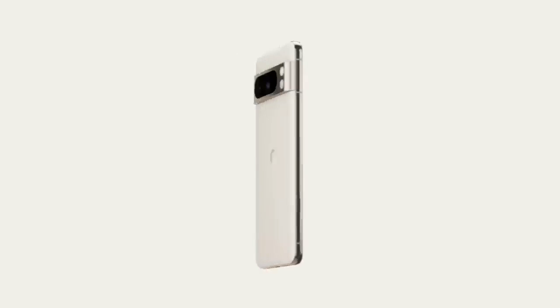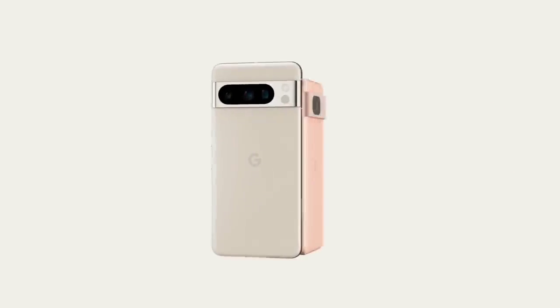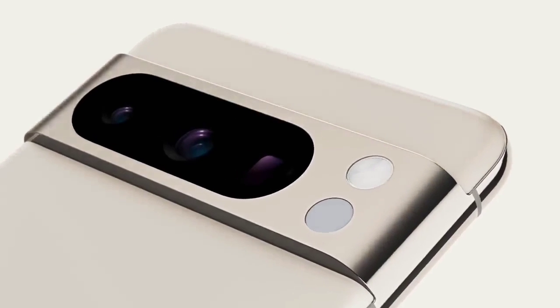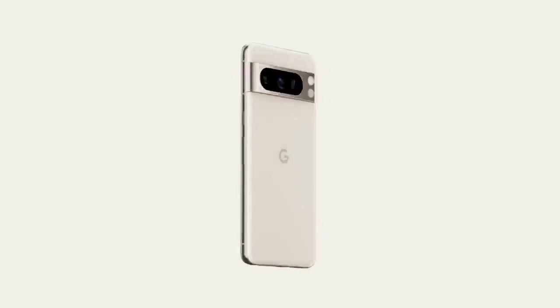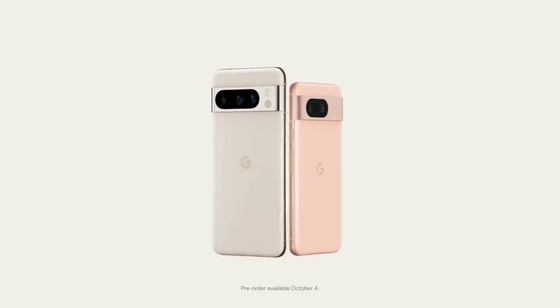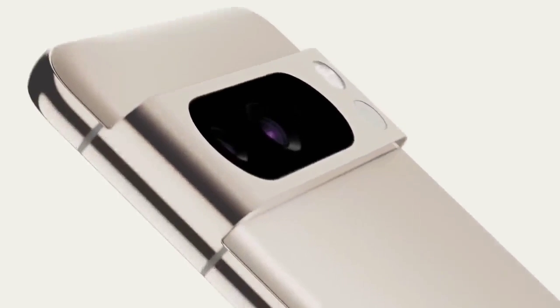Google has trimmed the screen size of the Pixel 8, resulting in a more compact phone that's easier to hold and use. It measures 5.9 x 2.8 x 0.4 inches HWD and weighs 6.6 oz. The Pixel 8 has a premium feel with a matte aluminum frame and camera bar punctuated by glossy glass. It comes in three colors: hazel, obsidian black, or rose light pink. Corning Gorilla Glass Victus covers the front and back, while the Pixel 8 Pro gets tougher Gorilla Glass Victus 2 on the rear panel.